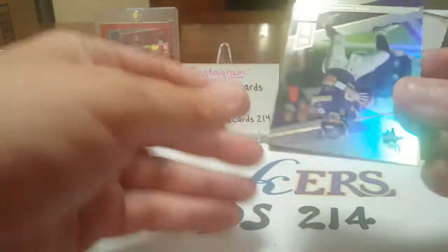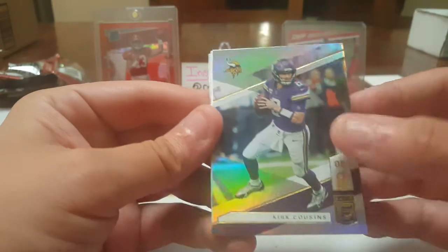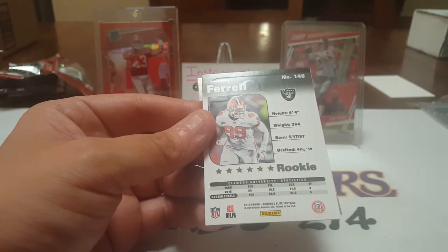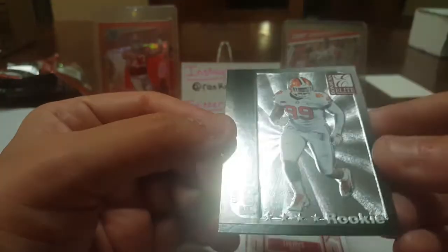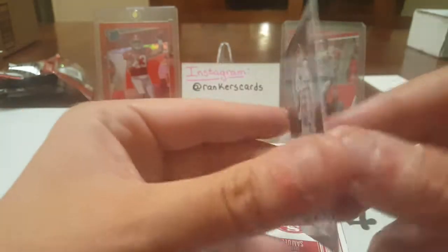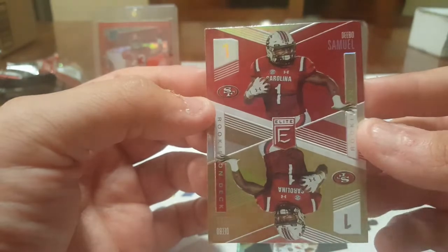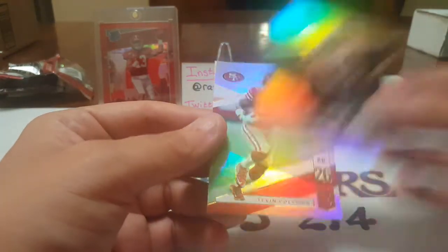Now the 2019 Donruss Elite — it's a thick pack because there's a filler in it, can't go wrong with a filler for shipping purposes. We got Kirk Cousins and a turnaround card — Clelin Ferrell, a top-four pick in 2019 who didn't amount to much. Another turnaround card — Debo Samuel, one of those cards that looks like a playing card. Rookie on deck, not numbered, very cool. Also Michael Thomas and Tevin Coleman.